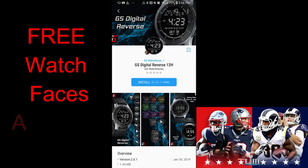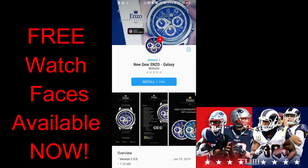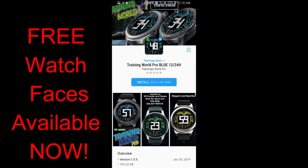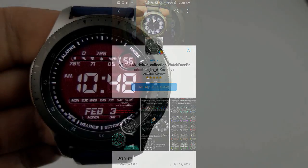Hey guys, welcome back to Jibber Jam Reviews. Happy Super Bowl weekend to all our American friends out there! What better way to kick off the festivities than with freebies. I am super stoked about the lineup I have for you this weekend because not only is there a good variety of different styles to choose from, but the majority have promos attached to them — meaning they were paid faces that you can now grab for free. The only downside is some of these promos are ending very soon, some are today only, so you're gonna have to hurry. I've also included the direct links to all the faces in the video description. Let's go start the reviews.